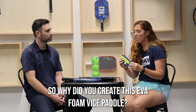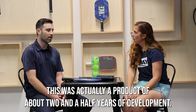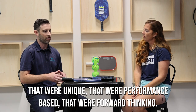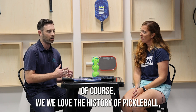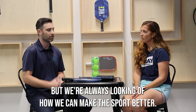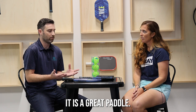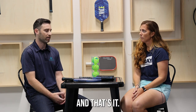So why did you create this EVA foam Vice paddle? This was actually a product of about two and a half years of development. When we first got into pickleball, we really wanted to create products that were unique, performance-based, and forward thinking. We love the history of pickleball, just like we love the history of tennis, but we're always looking at how we can make the sport better. We feel pickleball has gone from wood to composites with a honeycomb core, and we think this could be the next evolution. It's also very good for the player in terms of arm comfort and better for the sound.